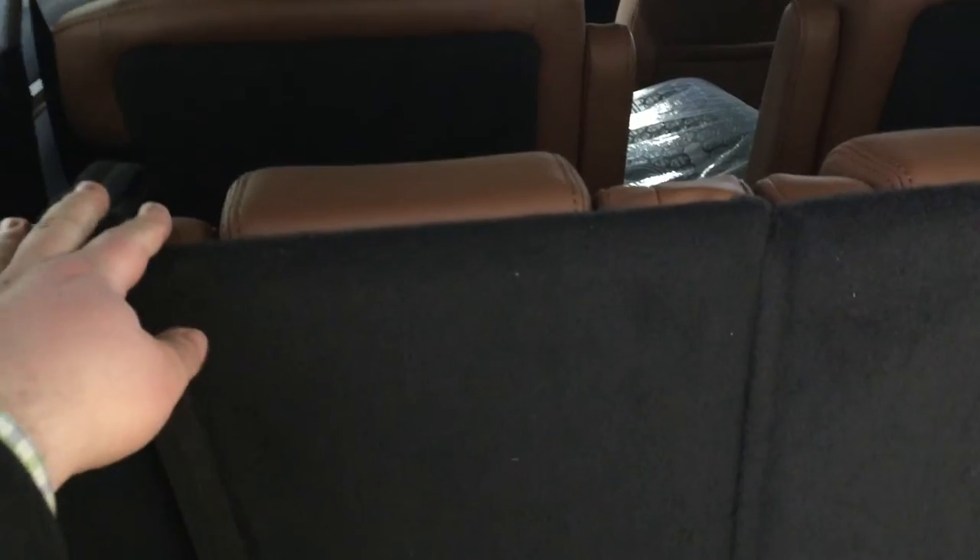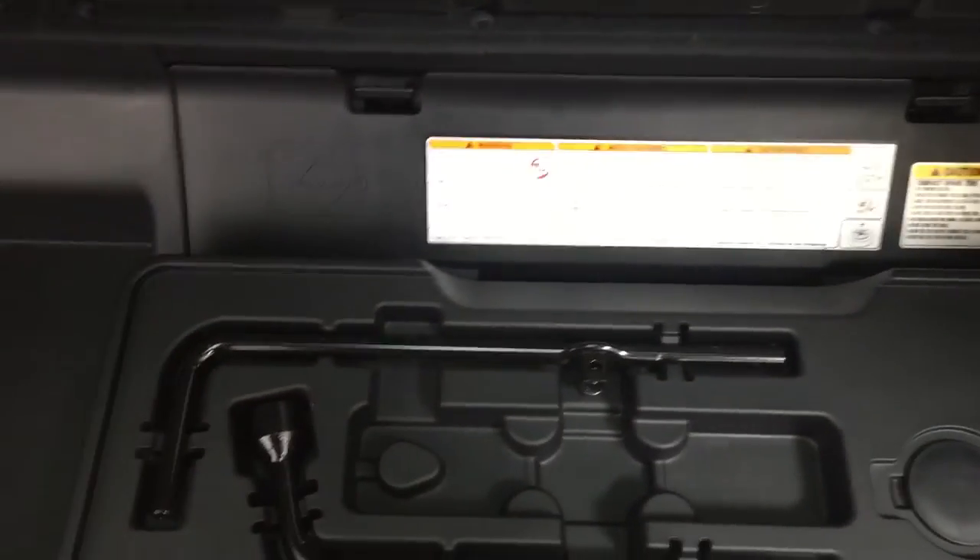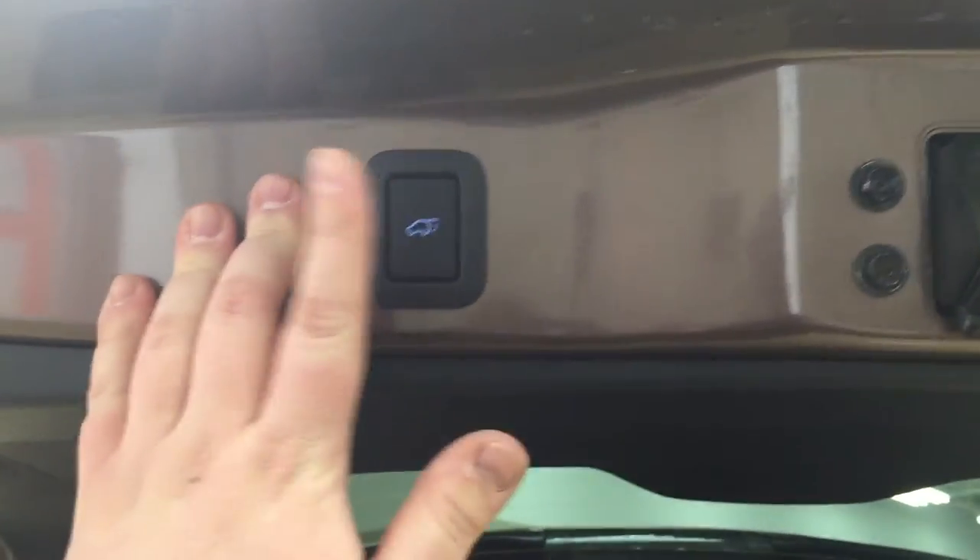To fold the third row back up, just pull on the handle and it folds straight up. The third row also lets you tilt the seats back for added comfort, and the headrests are located just underneath — pull them up as needed. Underneath the cargo floor you'll find under-floor storage to hide away valuables, as well as your jack and tool kit for accessing the spare tire located underneath the vehicle. On the side there's additional storage space — a little deeper and darker but great for hiding valuables.